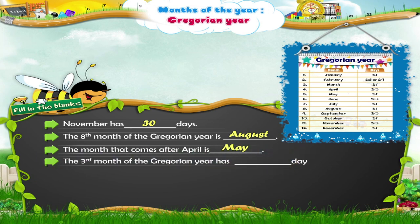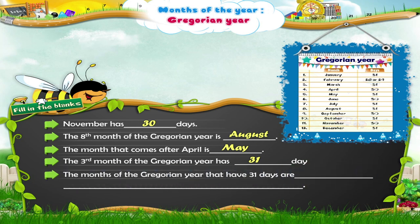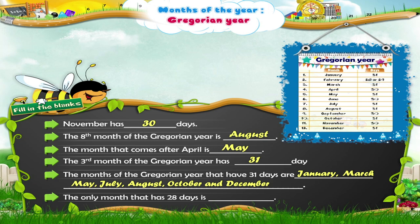The third month of the Gregorian year has how many days? The third month of the Gregorian year has 31 days. The months of the Gregorian year that have 31 days are January, March, May, July, August, October and December. The only month that has 28 days is? The only month that has 28 days is February.